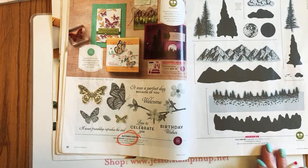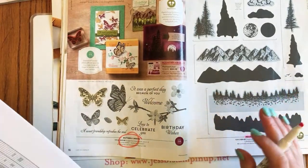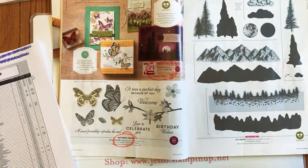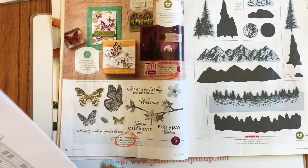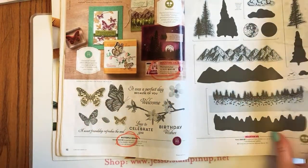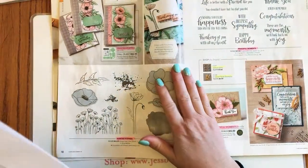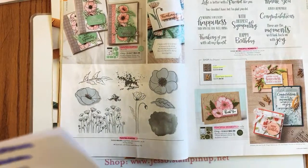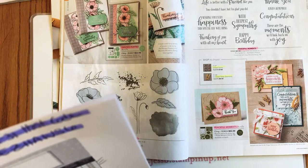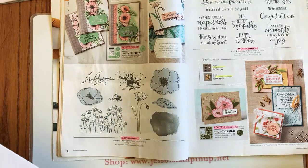The Mountain Air bundle — the stamp set and dies are carrying over, but the bundle pricing is not. So if there are bundles you like and you want to save that 10%, make sure you get them before the catalog retires. Pages 18 and 19: the Painted Poppies bundle is retiring.